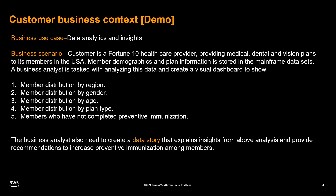One of the company's business analysts has been tasked with analyzing the mainframe data and creating a visual dashboard to present key metrics, including: one, member distribution by region; two, member distribution by gender; three, member distribution by age group; four, member distribution by plan type; and five, members who have not completed preventive immunizations.